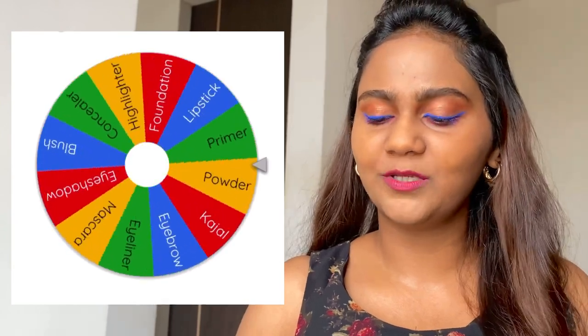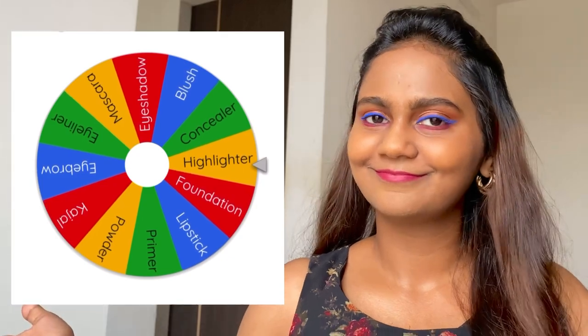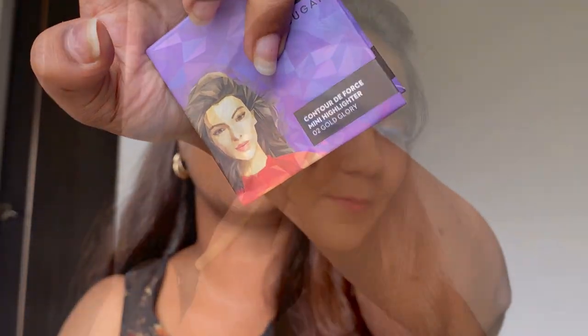I was really hoping for mascara this time, but we have highlighter. I'm going to use this highlighter from Sugar and the shade is Zero Two Golden Glory.